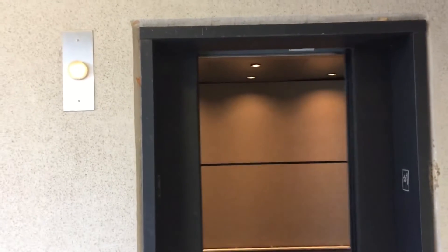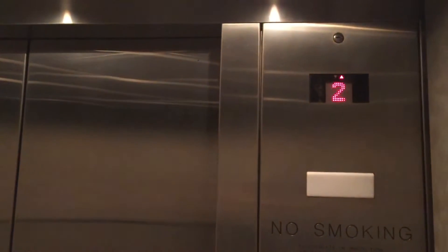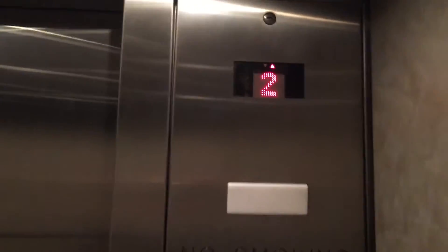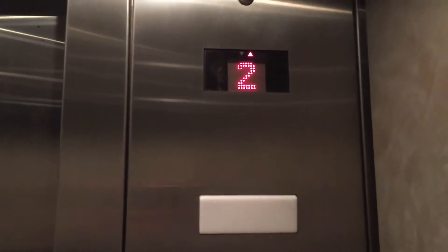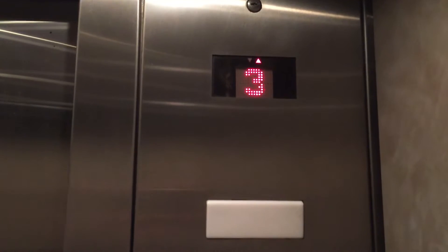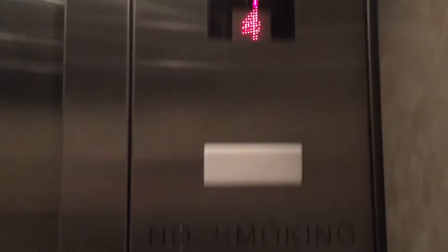Here it is. Going to floor four. Here we are at floor four.